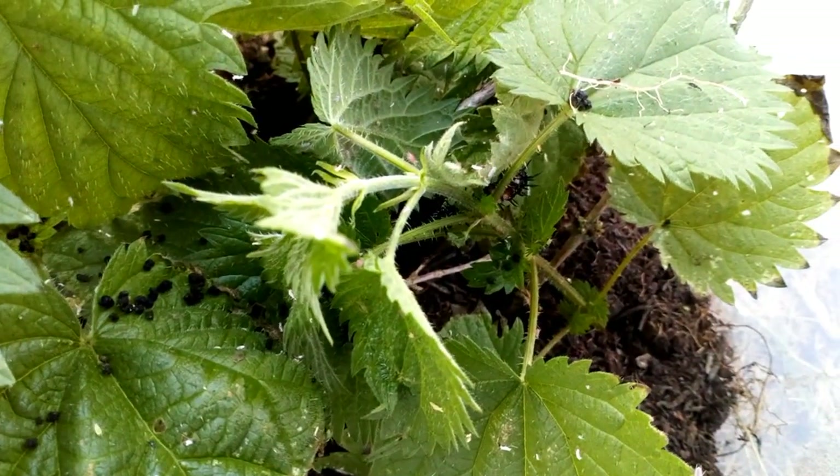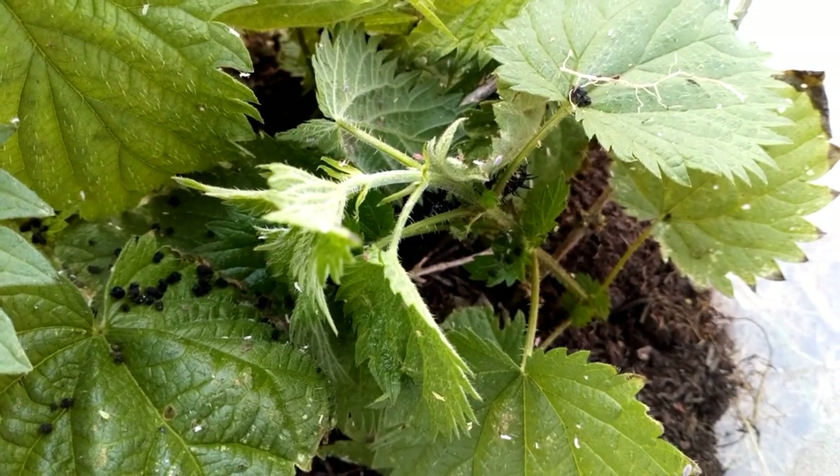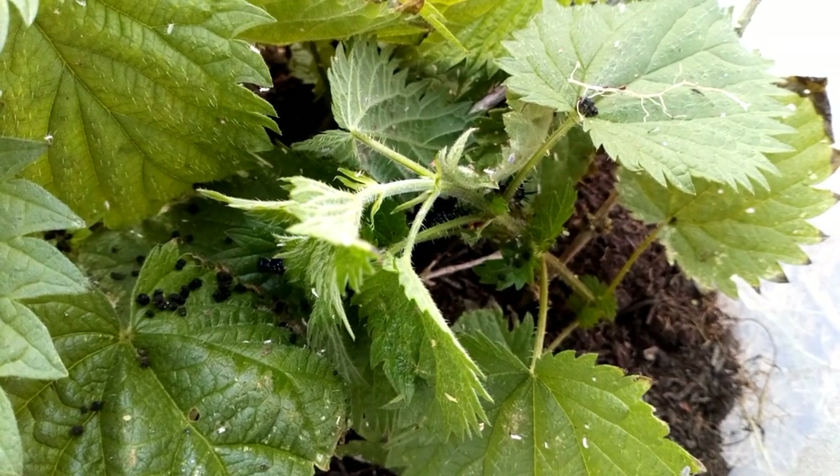The caterpillars are safely in their caterpillar house, enjoying munching on the stinging nettles. Enjoy your 30 Days Wild and remember, try to do a random act of wildness every day this June.